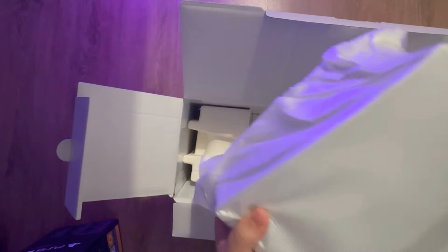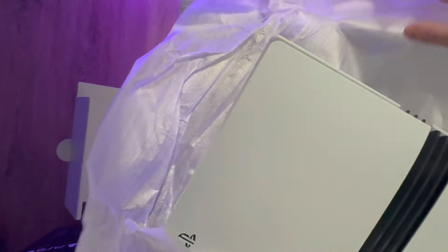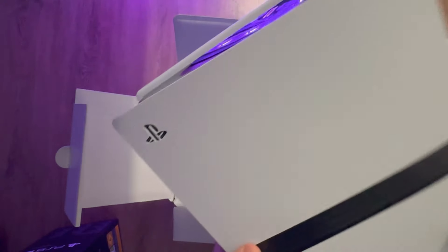Here we have the PlayStation — it's actually kind of heavy, but it's not that bad. It's a lot smaller though than the original. I've never had a slim, I just had the original. And here you have it — wow, it looks beautiful.